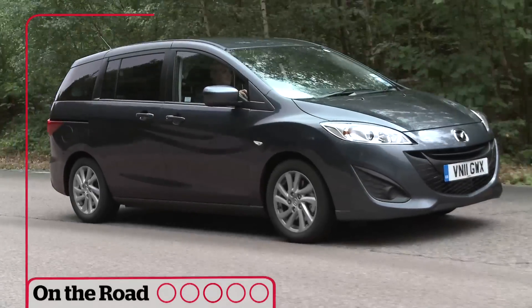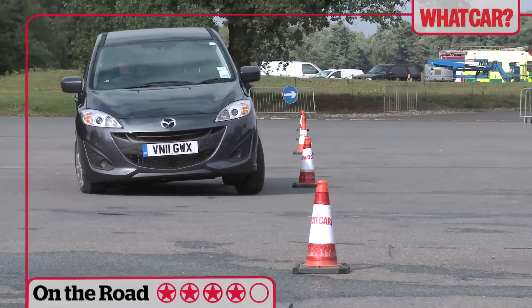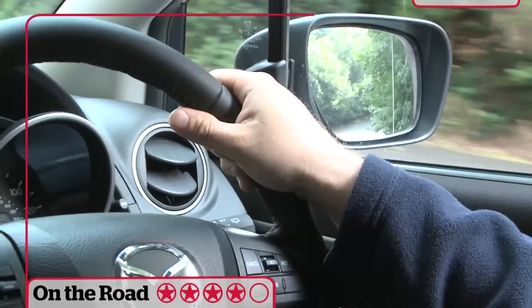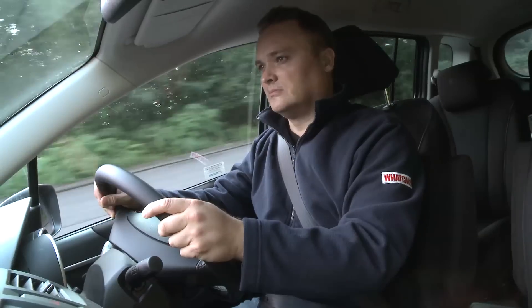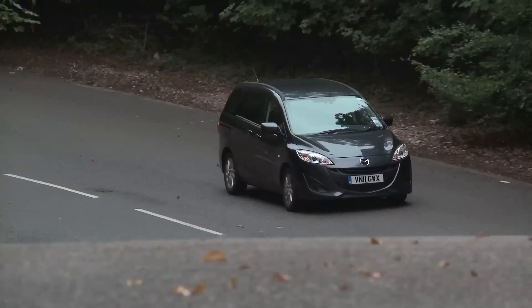For all its foibles, the Mazda 5 is more fun to drive than most MPVs. Firm suspension stops it leaning too much through corners and the steering reacts quickly. Refinement is pretty good too, but the ride is firm, which is not ideal for a family car such as this.